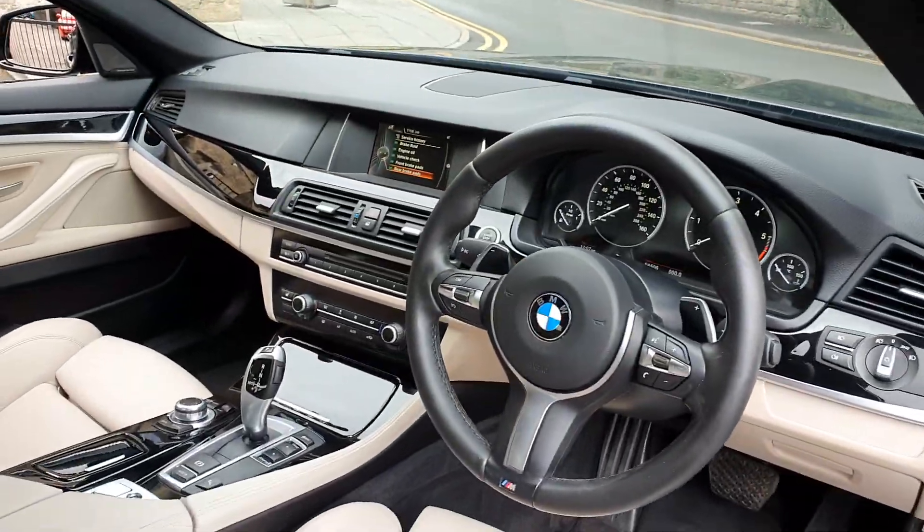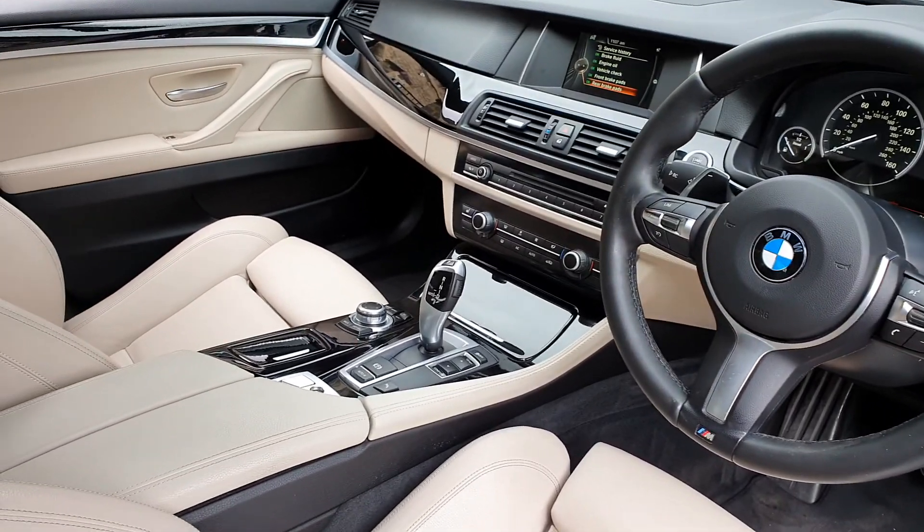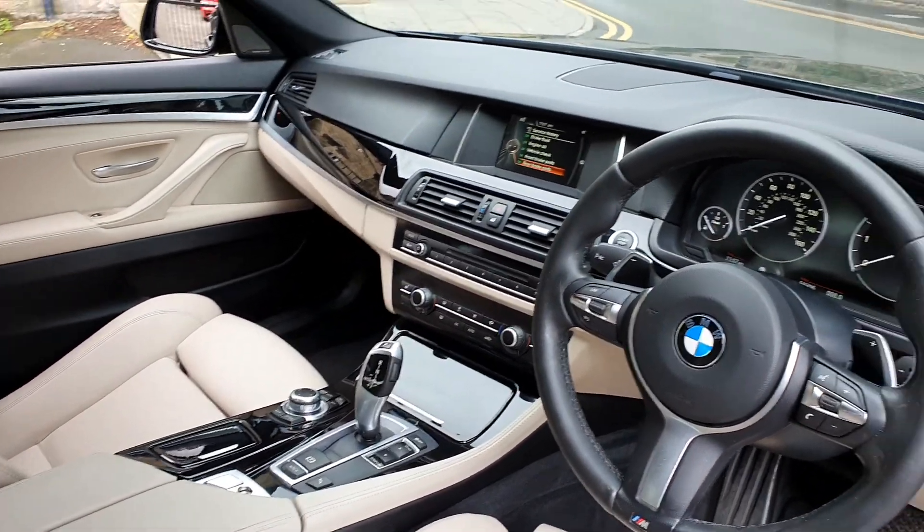We've got folding mirrors, cruise control, speed limiter — all sorts of gadgets and gizmos.